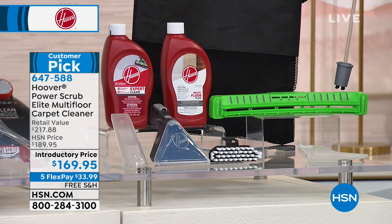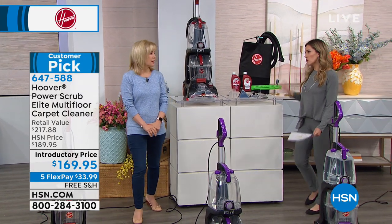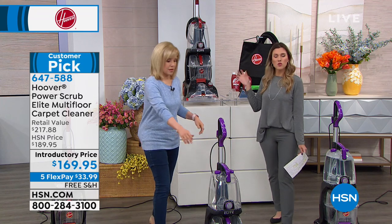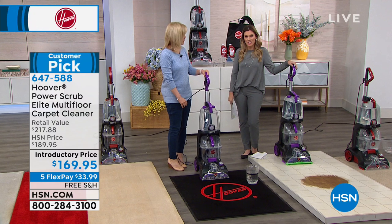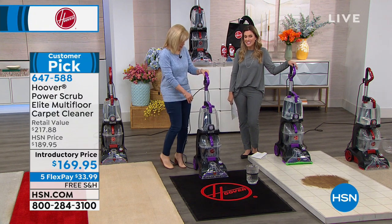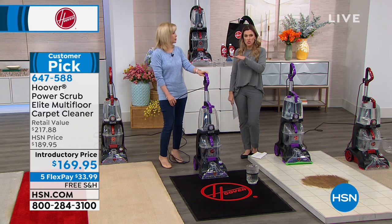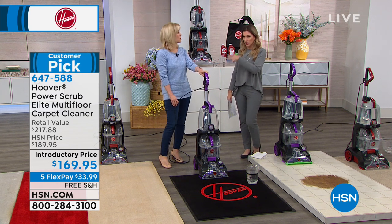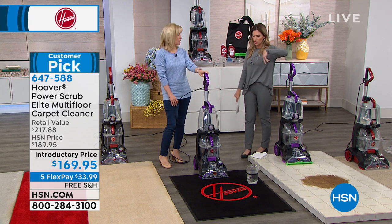It's the name you know and trust — Hoover. This configuration would normally be $217.88. We've got it on sale today for $169.95. We also offer interest-free payments — you can't do this at the big box store or any major department store. You put down $33, about a dollar a day and 99 cents, and we ship you your brand-new Hoover Upright that cleans your carpets and hard floor surfaces.